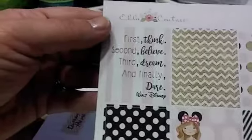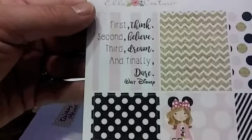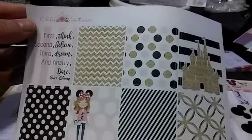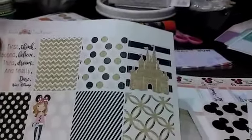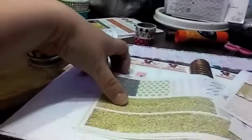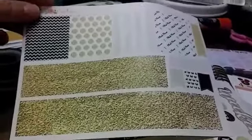It has here: First Think, Second Believe, Third Dream, and finally Dare — Walt Disney. It's got the pinks, the gold, and the black. It's got the castle in gold. There's a mat, a checklist in pinks and golds — definitely going to use those. The bottom washi is gold glitter. So I think I have an idea of what else to do.